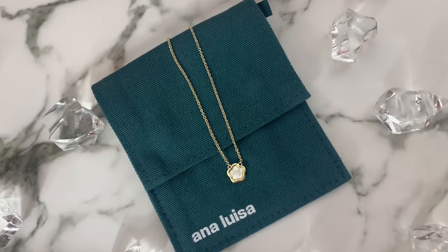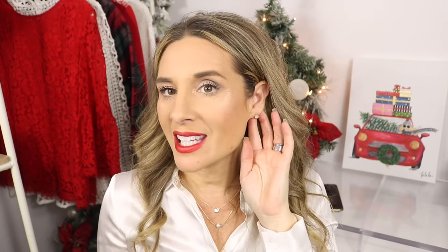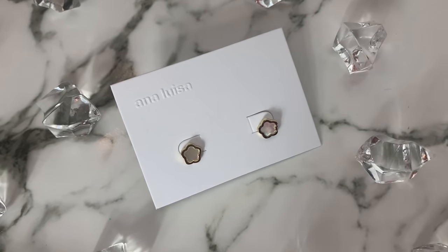Ana Luisa pieces are great for layering. Even if you don't buy a specific layered necklace, you can buy individual ones and layer them together. This next piece is a beautiful dainty mother-of-pearl flower necklace — very simple, 14-karat gold plated, and just stunning. These two pair together beautifully. I also paired them with these little mother-of-pearl inlay flower stud earrings, which pair beautifully with the necklace.